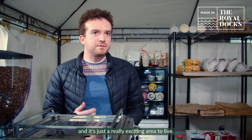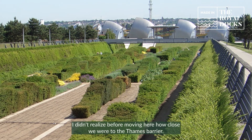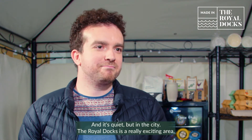I've been here for five years now and it's a really exciting area to live. My favourite part of Royal Docks is Thames Barrier Park. I didn't realise before moving here how close we were to the Thames Barrier. It's a really peaceful area, it's really well designed. You've got a lot of beautiful gardening and landscapes and it's quiet but in the city. The Royal Docks is a really exciting area — has to be seen to be believed.